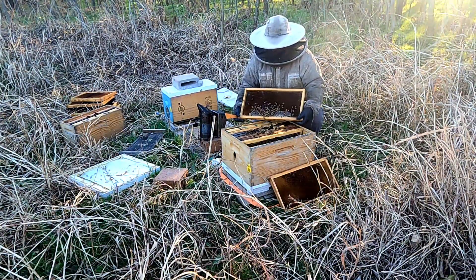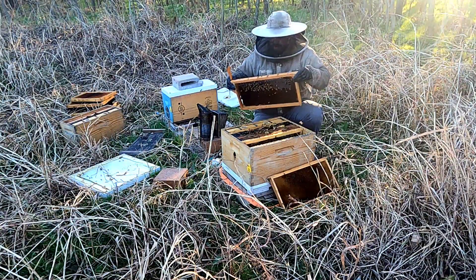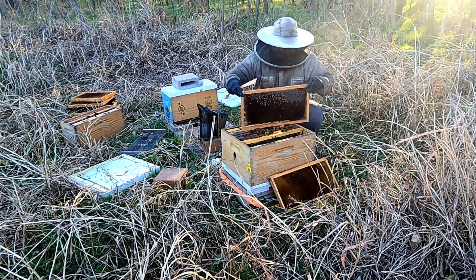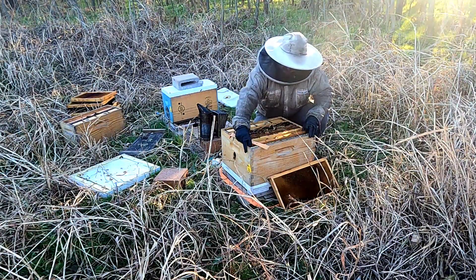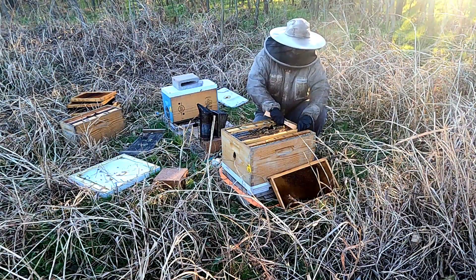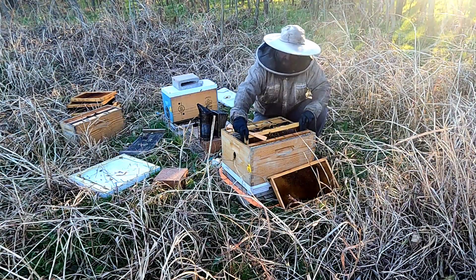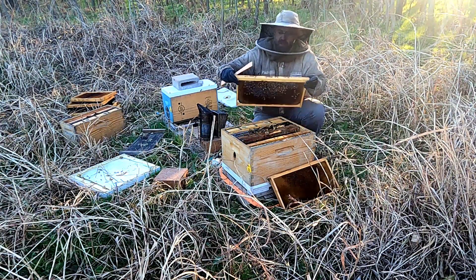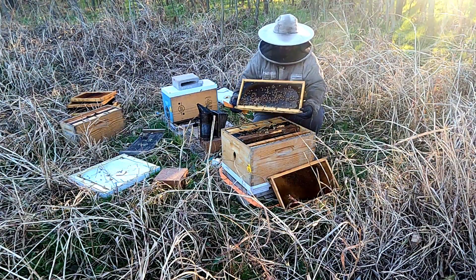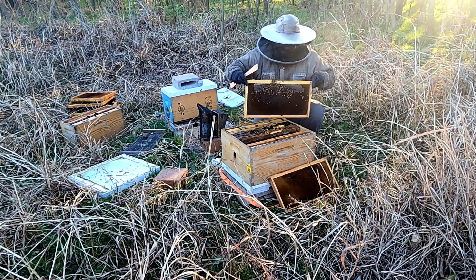They have this completely filled with food. That frame over there was empty, so they could use a little bit of food, but this one is good. We'll switch that frame out — next time I'm out here I'll bring a frame from our freezer and get it put in. This one again is a food frame, it's completely full, nice heavy frame.